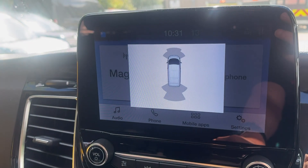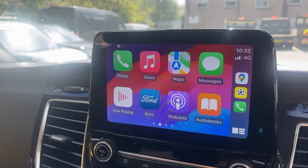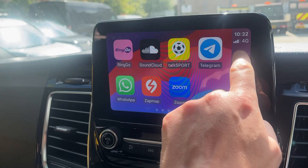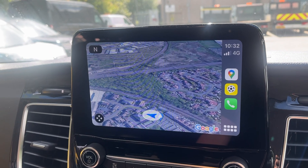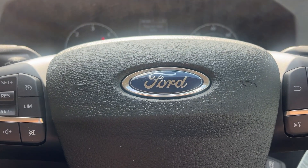It's also got front and rear parking sensors. I'll also just show you the Apple CarPlay — because the vehicle has the nice pack, you can have Apple CarPlay or Android Auto. Probably the most useful app is Google Maps, plus you've got your phone and messages. Any other questions at all, please give me a shout.